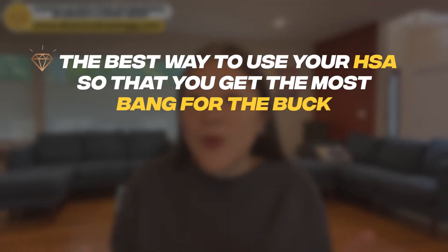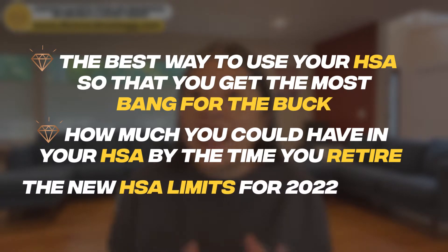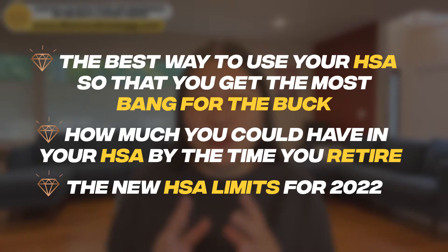By the end of this video, you'll know the best way to use your HSA so that you get the most bang for the buck. You'll know how much you can have in your HSA by the time you retire, and you'll know the new HSA limits for 2022.